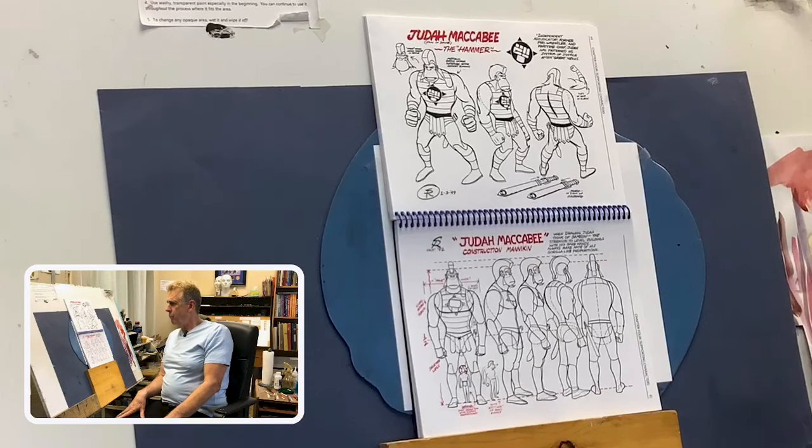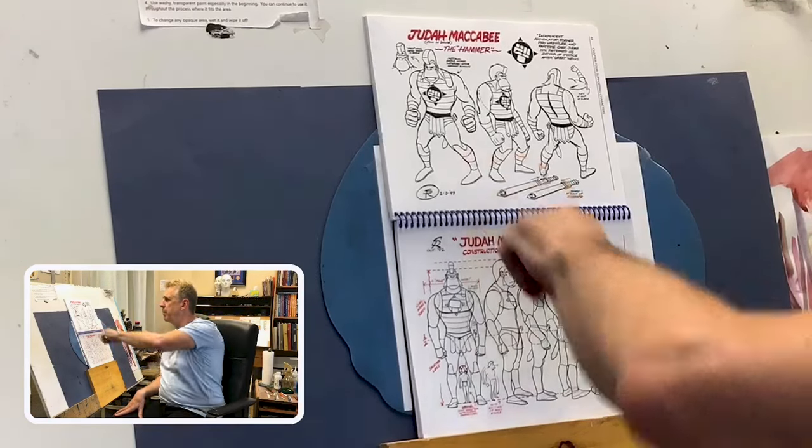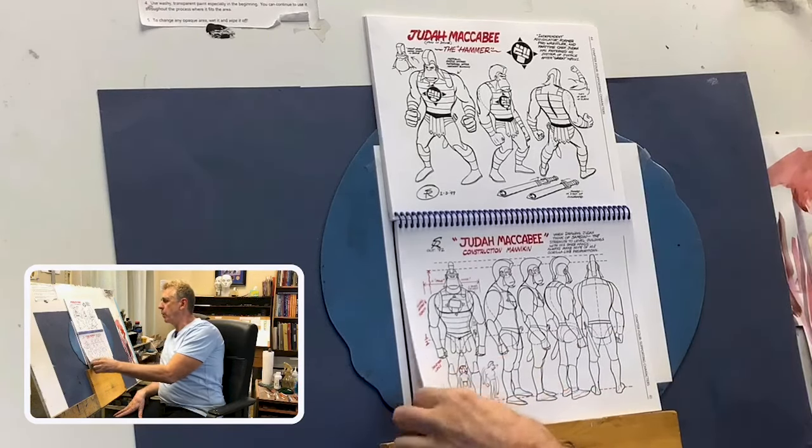It takes a while to get to know these characters. I don't think they come out of somebody's pencil full blown. So, Judah Maccabee — the hammer. I call him Fred, you can call him Fred too. He's going to be another drawing that we're going to be doing today.